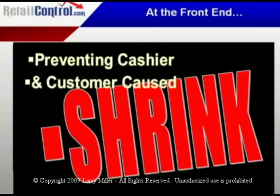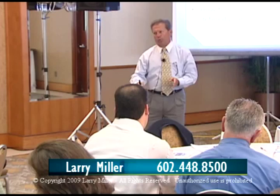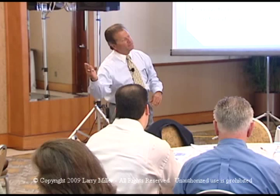Every single sale and every single dollar of profit on its way to the bank must be handled by a cashier unless you're diverting. Because even if you're buying smart — the way we make money in grocery is to buy smart, the way we make money in perishables is to sell fast — every dollar made at retail has to come through a cashier.